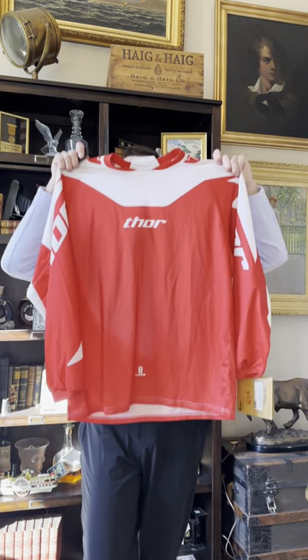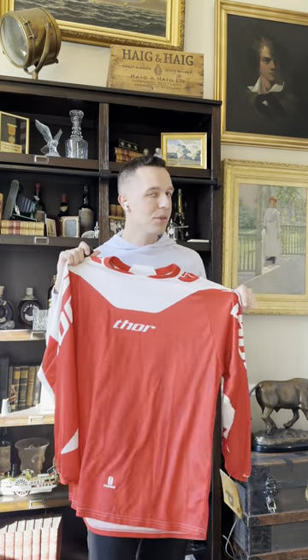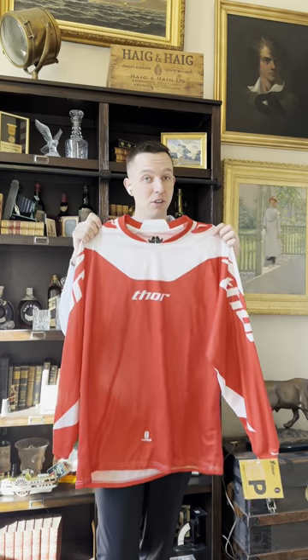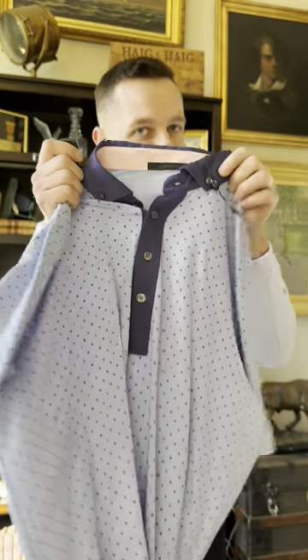Here's a brand you might not know: Thor. Not the superhero Thor — it's a motocross brand. It was new with tags, but even if it wasn't, motocross brands are super hot. Fox, Thor — had to pick it up.